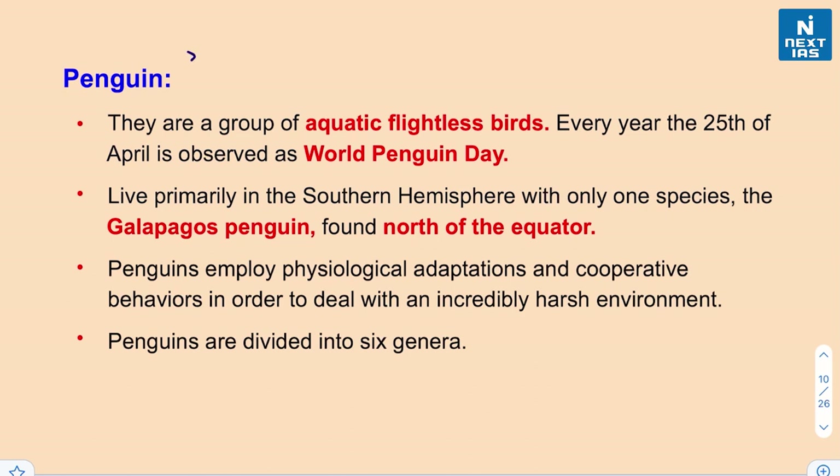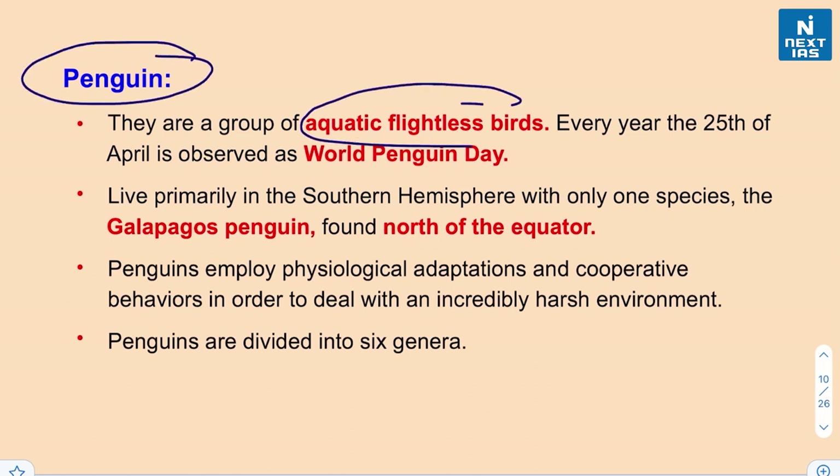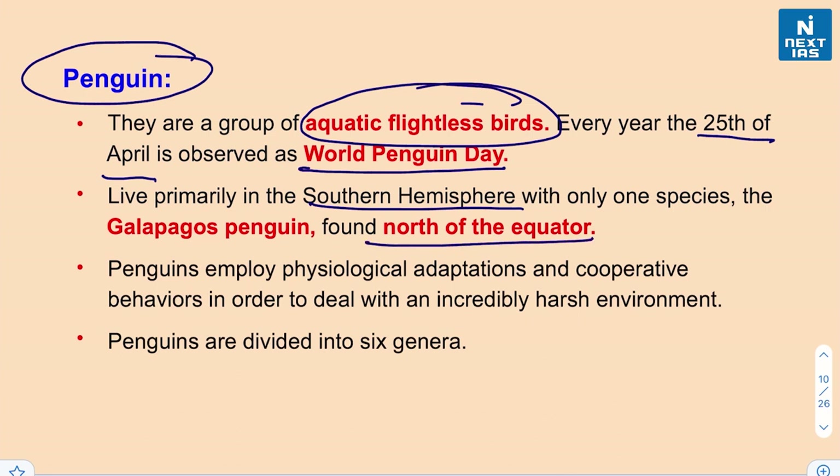Penguins are a group of aquatic flightless birds. World Penguin Day is observed every year on the 25th of April. Penguins live primarily in the Southern Hemisphere, but there is one species found north of the equator — the Galapagos penguin. I'll leave you with a question: which country do the Galapagos Islands belong to, and why are they famous?